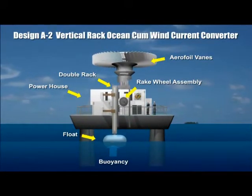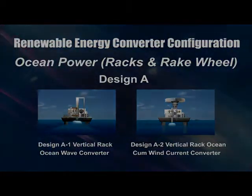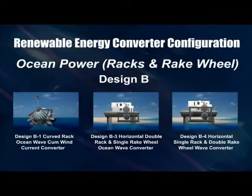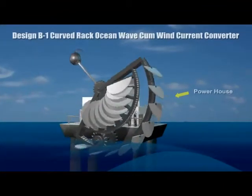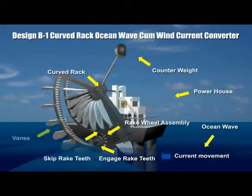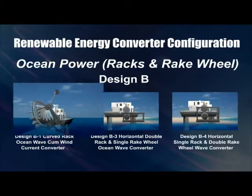This vertical rake design is operable using wind current. The curved racks ocean wave and wind converter system converts surface wave energy and wind energy into electricity.